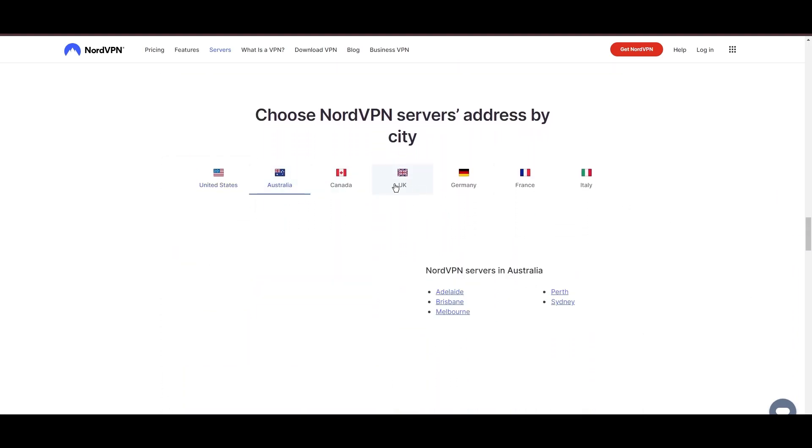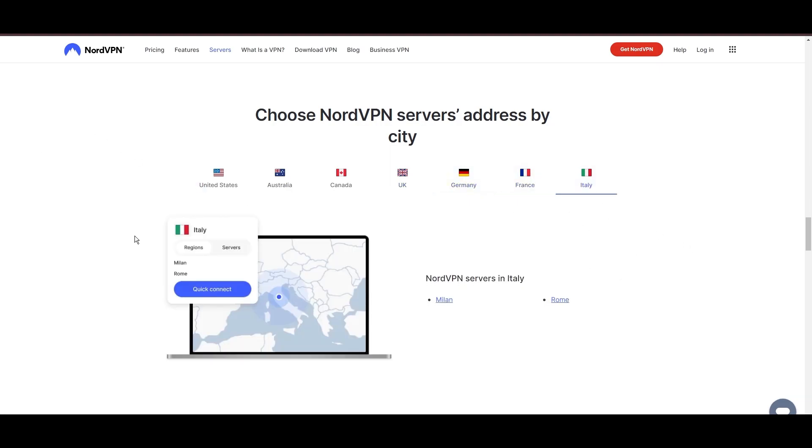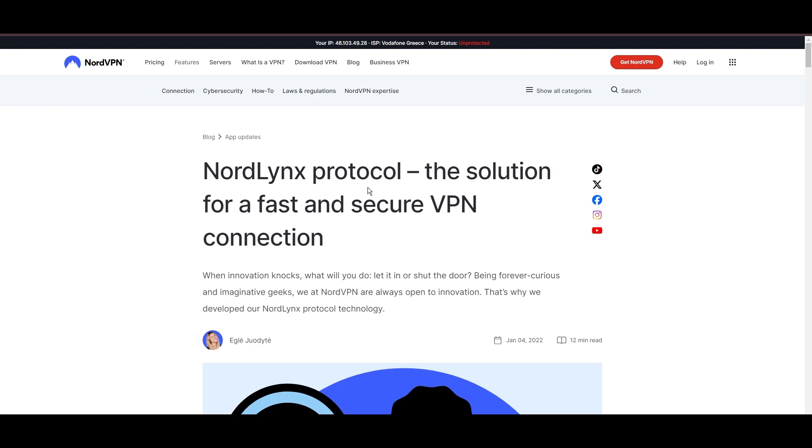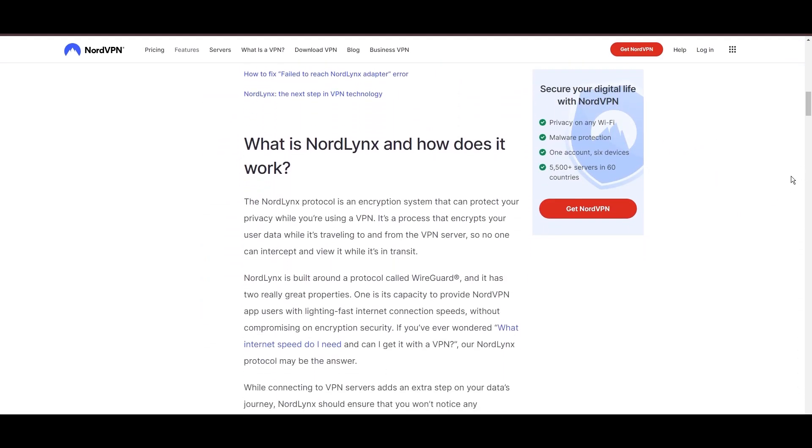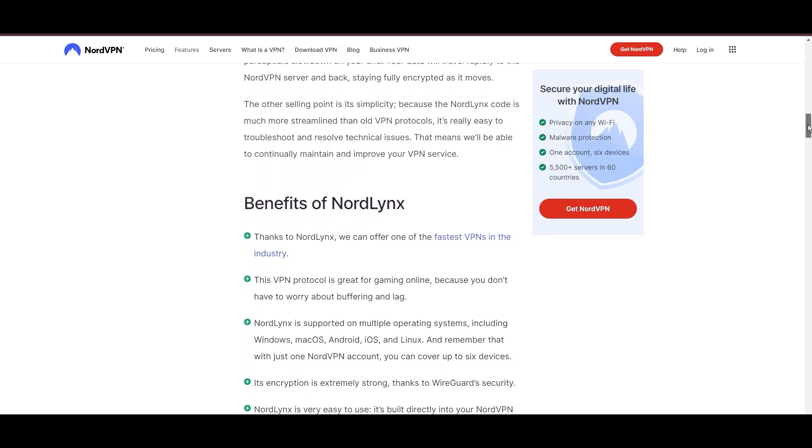What sets NordVPN apart is its adoption of NordLynx, an enhanced version of the WireGuard protocol, which is engineered to deliver unparalleled speed and immutable security. This means you can enjoy an optimized gaming experience with the peace of mind that your data is securely encrypted.